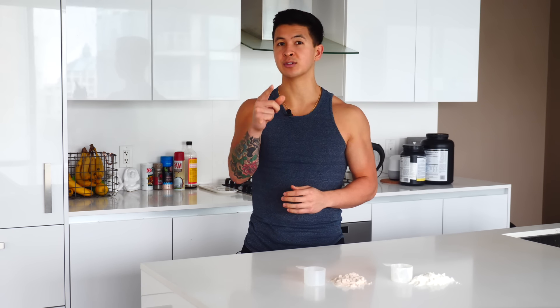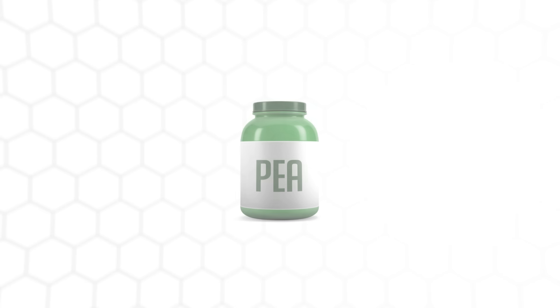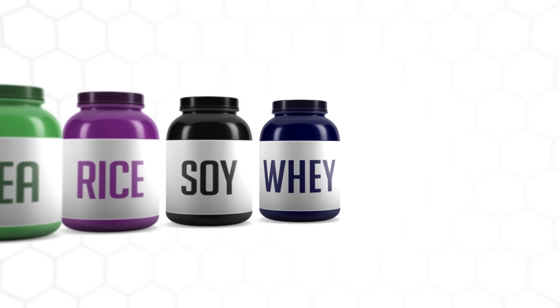By the end of this video, you'll know exactly what type of protein is right for you and how to separate the good from the not-so-good options out there. First, let's cover what type of protein powder may be best for you. Despite the overwhelming amount of different protein powders on the market, research has made it clear that whey protein comes out on top.